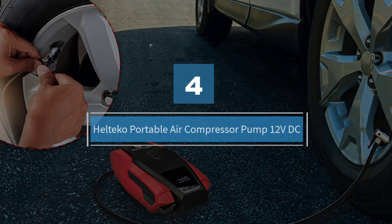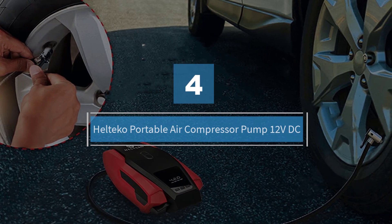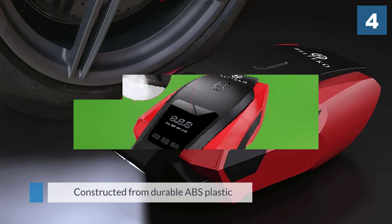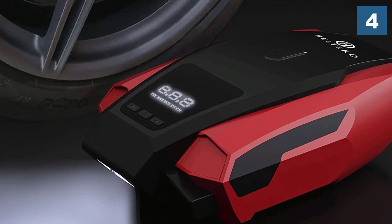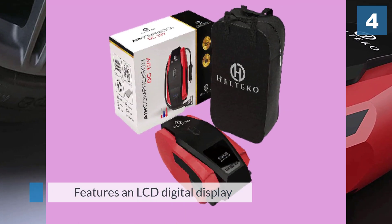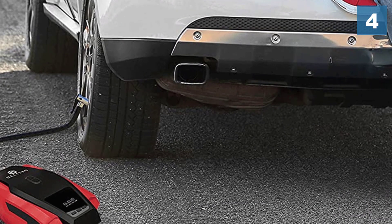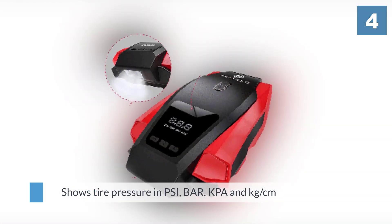Number four: Helteco portable air compressor pump 12 volt DC. If you want something stylish and good-looking, Helteco's portable air compressor pump is an excellent option. Constructed from durable ABS plastic and stainless steel, it is available in red or yellow and features an LCD digital display that shows tire pressure in bar, kPa, and kilogram per centimeter.